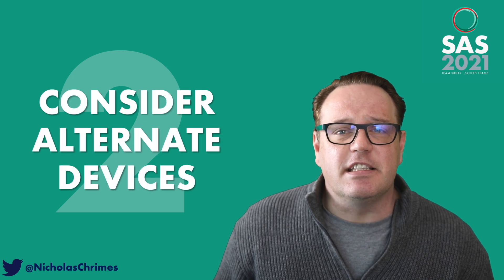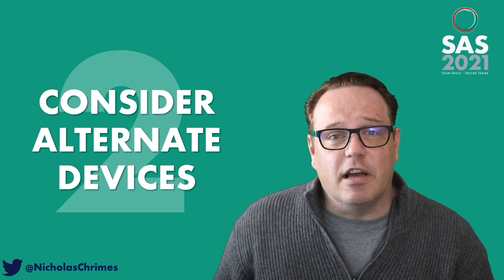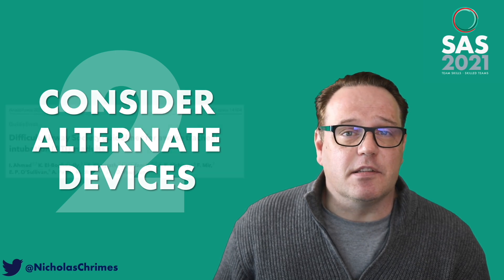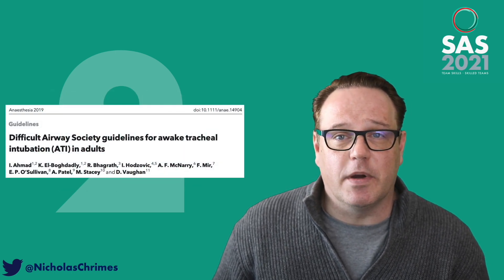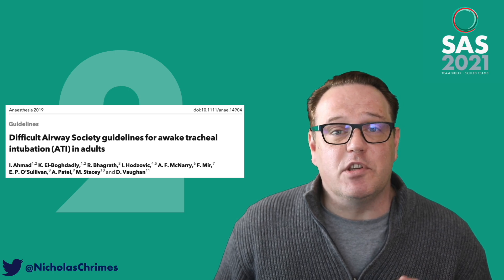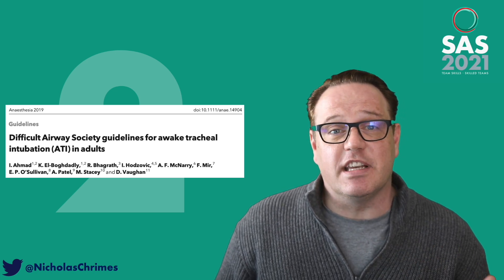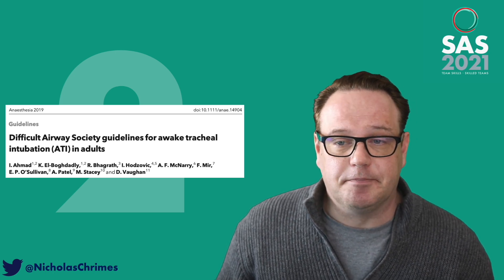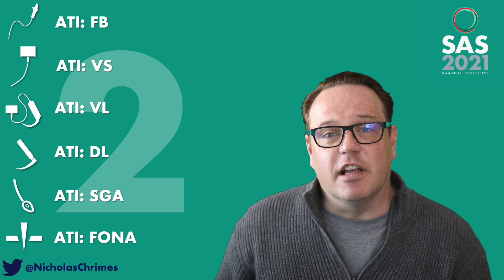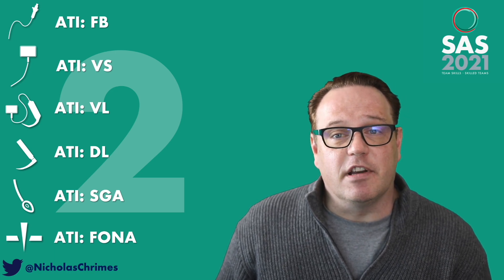The second strategy is to consider alternate devices. As John Sackle said in his featured presentation for SAS 2021, ATI is a technique not a device — and that's quite right. Performing awake tracheal intubation doesn't mandate use of a flexible bronchoscope, as emphasized in the Difficult Airway Society awake tracheal intubation guidelines. ATI can be performed with a whole range of devices: not just a flexible bronchoscope, but a video stylet, a video laryngoscope, even a direct laryngoscope, a supraglottic airway as a conduit, or a front-of-neck approach.